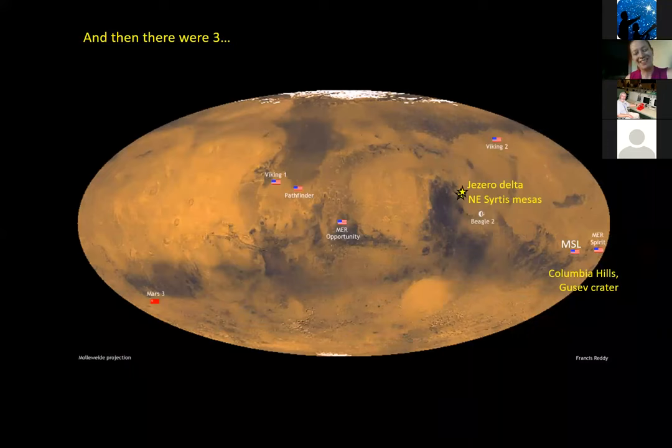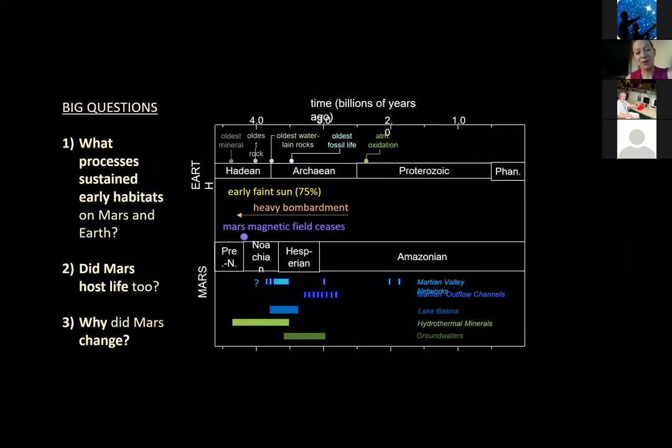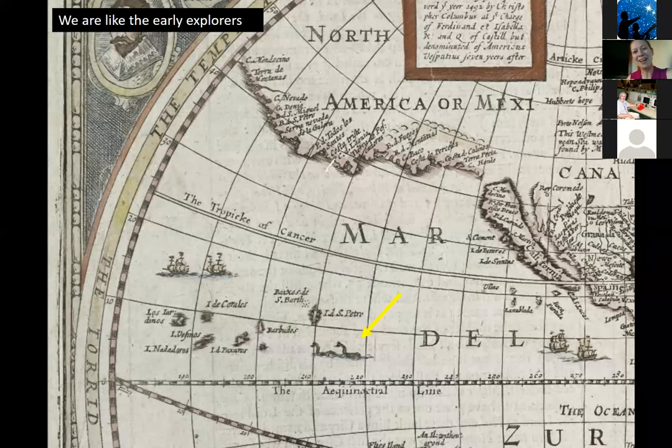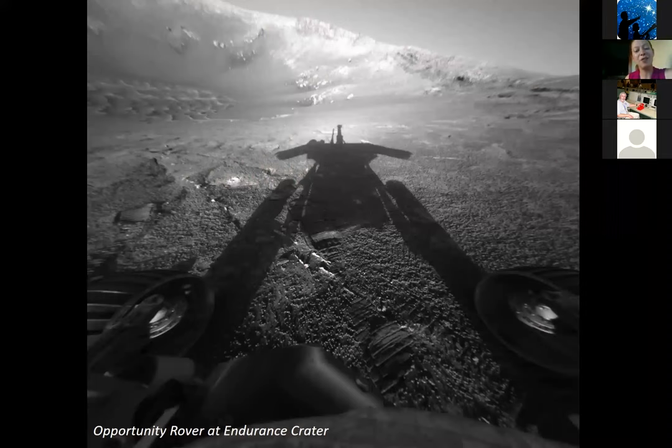These are the three finalist sites, and this is where we sit. The next landing site workshop will be in spring of next year. Northeast Syrtis lets us investigate a really old period of Mars, while Jezero and the Spirit landing site cover somewhat younger periods. My preference is Northeast Syrtis — like the old explorers where the map says 'here there be dragons,' that's where I want to explore, because I think we have the most potential to learn there. We haven't yet sent humans to Mars, but the rovers are our proxy, their shadows the proxy for our shadows reaching out and exploring Mars.